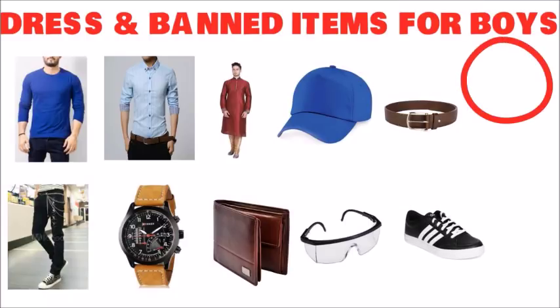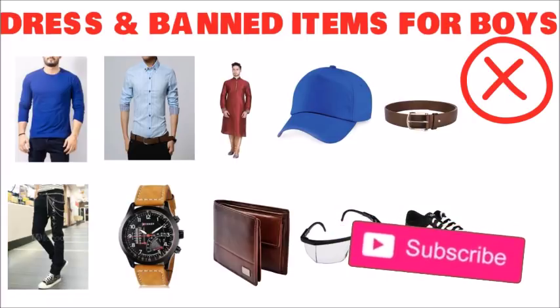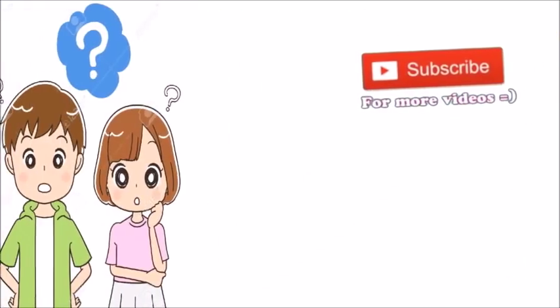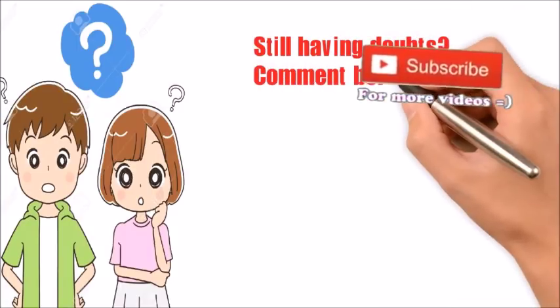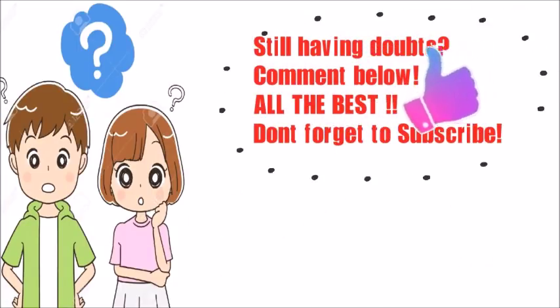Lastly, students who are wearing customary dress such as hijab or turban are requested to come to the exam center by 12:30 noon so that there is enough time for proper frisking without any inconvenience to the candidate. If you still have any doubts regarding this dress code, you can comment below and I'll be able to answer all your questions. Thank you very much.